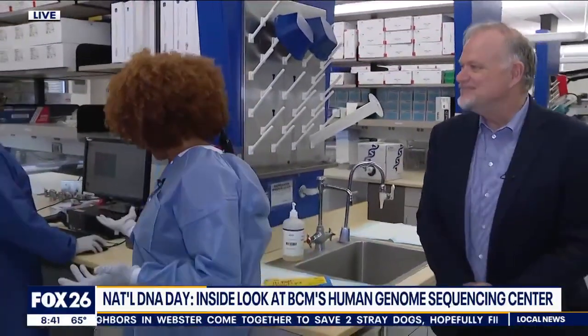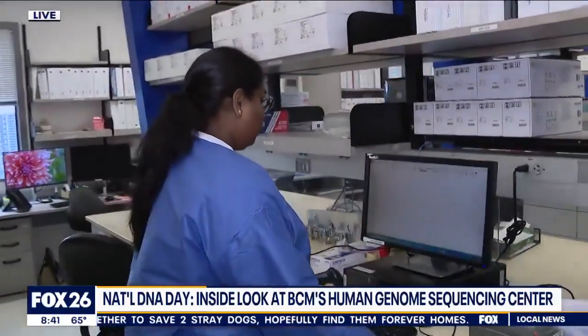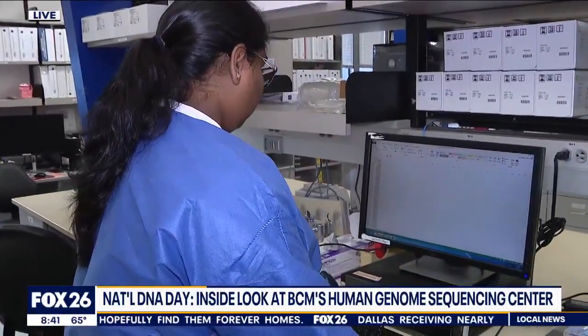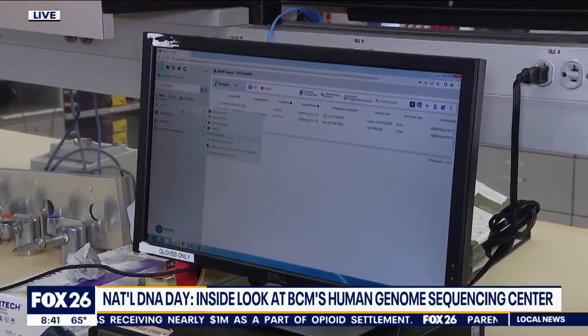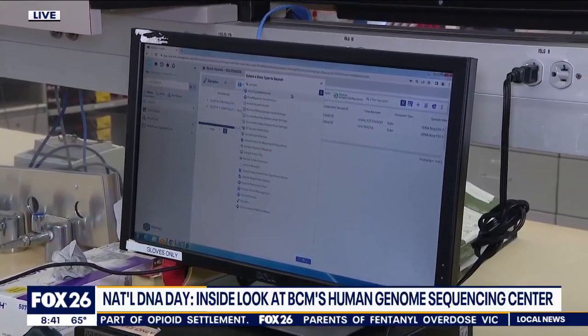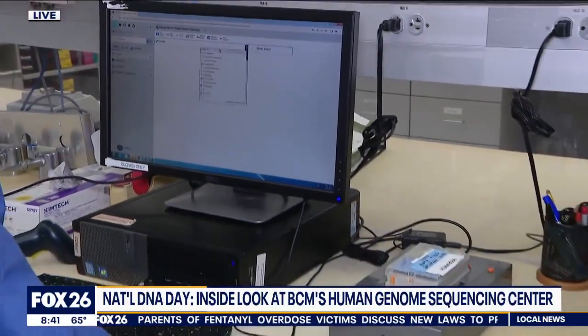Everything's digitized now — it's pretty much using barcodes and things like that to put all that information into a system. It's a major task of taking that data and comparing it to all other known DNA data so we can build understanding of the patterns of DNA variation.